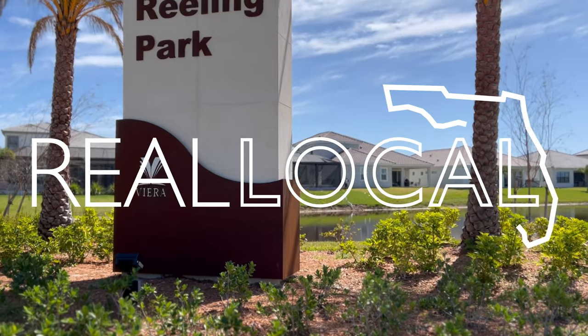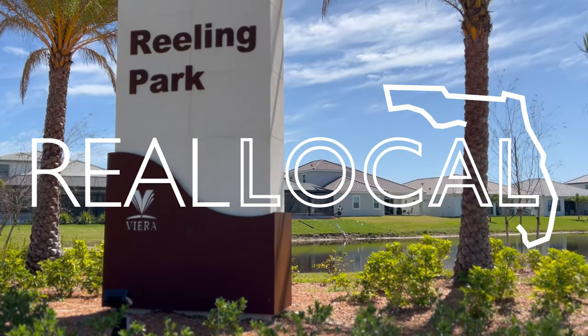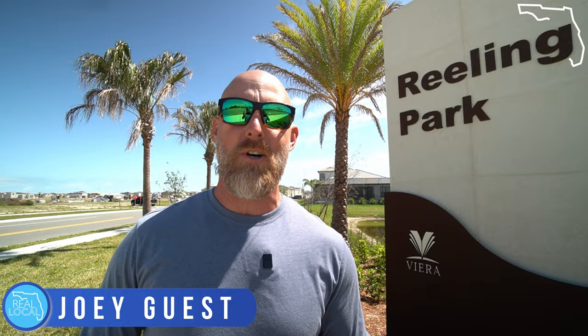Today we're going to be checking out all of Reeling Park in West Vieira, so stick around. Hey, what's up guys? Today we are back in Vieira. We are going to be checking out Reeling Park and everything that's going on here and what Vieira Builders has to offer.